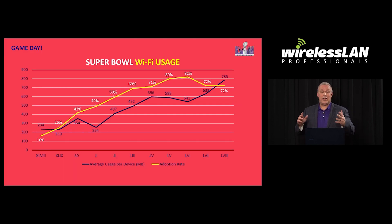Looking at the history: at Super Bowl 58 we had a 72% adoption rate — there are 62,000 seats available at the Super Bowl. Going back to Super Bowl 48, we were at a 16% adoption rate. So Wi-Fi has come a long way over 11 Super Bowls. Back at Super Bowl 48, the average data per device was 234 megabytes, whereas this last Super Bowl was 785 megabytes of data on average per user for the duration of the game. We continue to see those trends go upward — adoption rate might level out at some point, but the appetite for data continues.